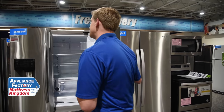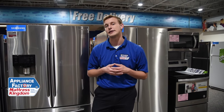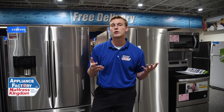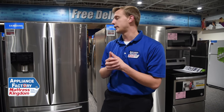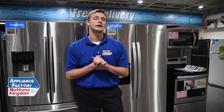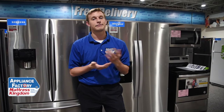Just to recap, there are definitely a couple of different things you need to consider before you make this choice, and it's not one-size-fits-all. It's really up to you. What's your budget? What does your space look like? And what type of lifestyle do you have with your food and how you store it? Consider all those things before you go out and make that choice. Hope that helps.